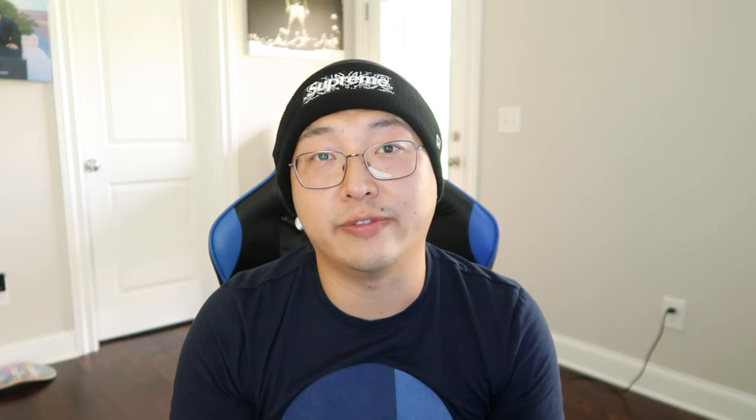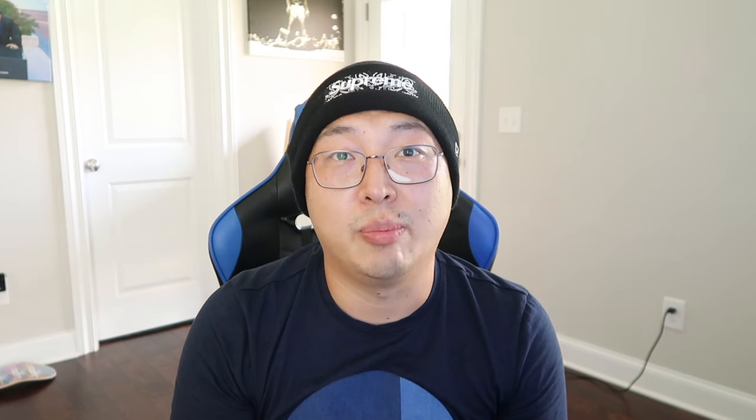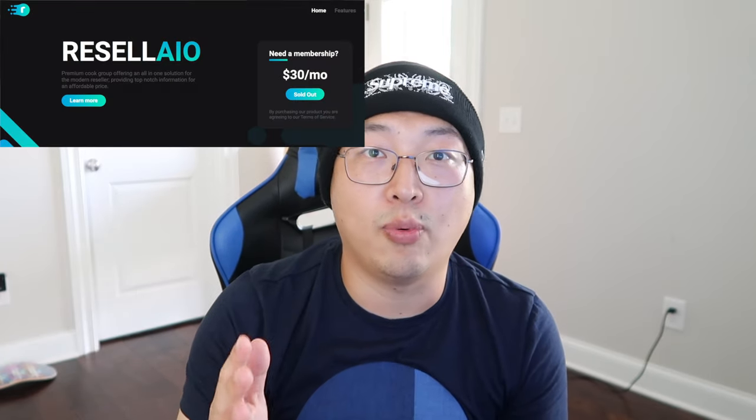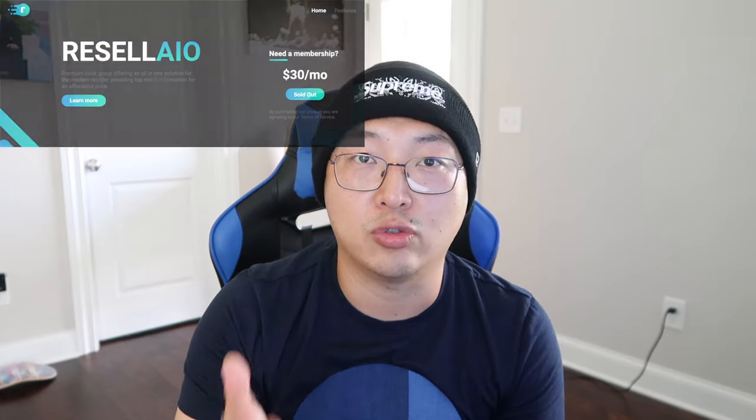Number three and the last point is some general tips for beginners. Tip number one: join a good cook group. Shout out to my sponsor and my very first cook group, Resale AIO — they've been on point with release information, bot instructions, and other reselling resources. You have to join a good cook group because they have all the resources, information, and answers to questions you'll encounter when starting your sneaker botting journey.